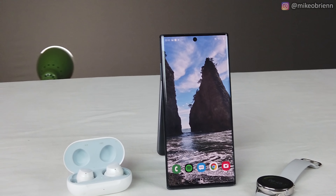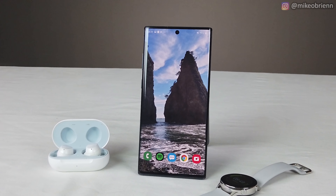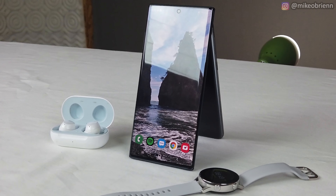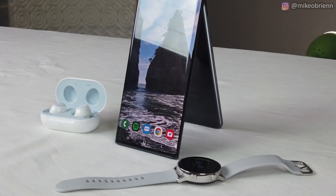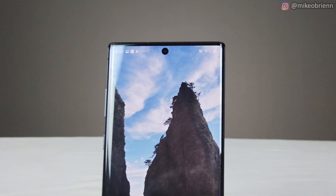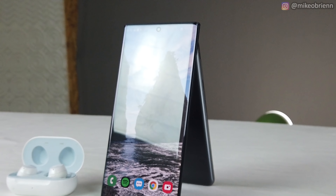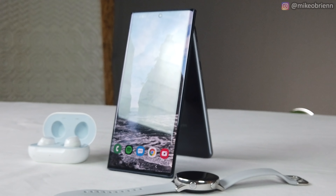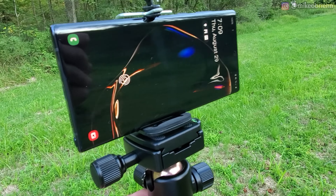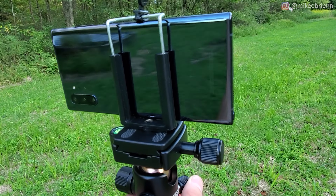The Galaxy Note 10 and Note 10 Plus were both released by Samsung about two weeks ago, and in the first two weeks there was a lot of noise surrounding these phones. There were a lot of really positive reviews about the amazing specs, and there was obviously a lot going on. But now that it's been two weeks, it's time to put the spec sheets aside and actually look at how this phone performs under daily use. After using this phone for two weeks, I found a lot of things that weren't mentioned in the original reviews, and I want to share them with you in this video.